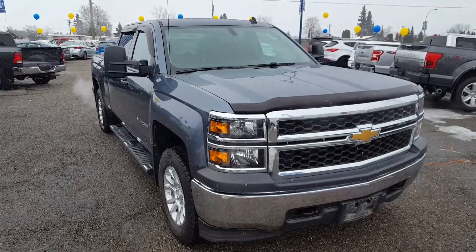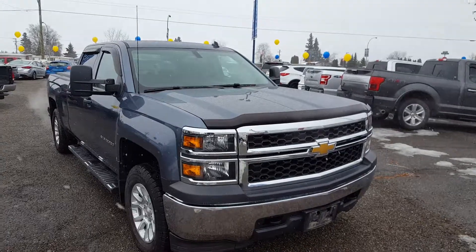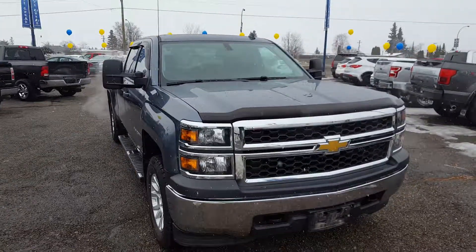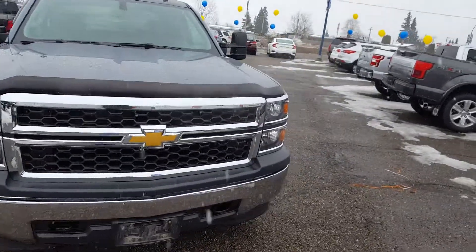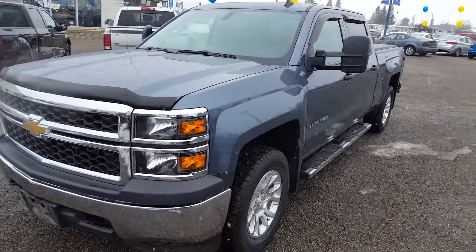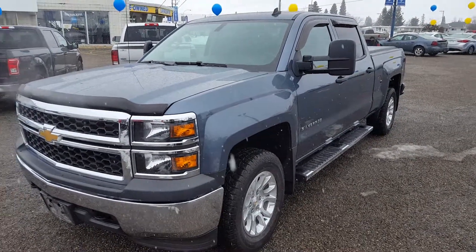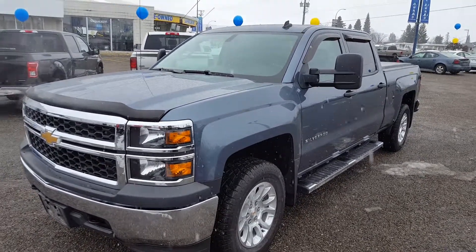Hello everybody, here at Prince George Ford about to take a quick look at this pre-owned 2014 Chevy Silverado. This is the crew cab with a short box, 5.3 liter V8 engine. As you can see it's in great shape — it's got four wheel drive and a lot of cool features. I'm going to take you around the truck now.